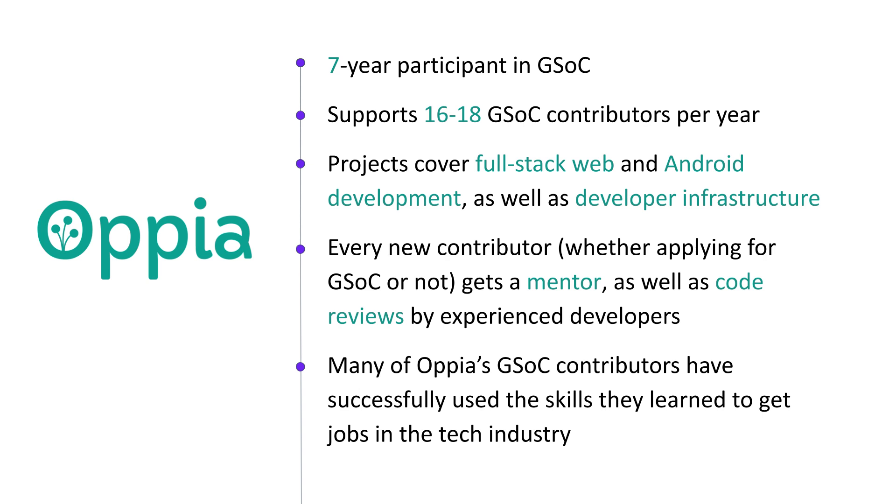Some of our recent projects include making the Android app fully accessible to screen reader users, building a dashboard on the web for learners to track progress, and moving our end-to-end tests to a new framework to avoid a deprecation.